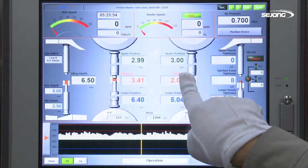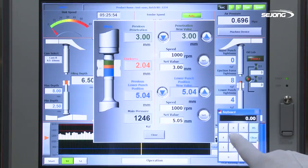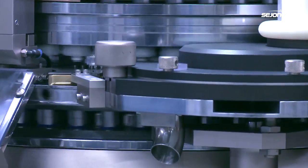It is composed in a simple and easy structure of a panel PC with a large 15-inch touch screen and easy-to-access user interface system. It ensures more stable production through data storage and management functions, and it offers easier control over equipment operation.